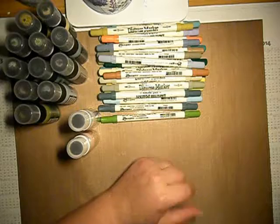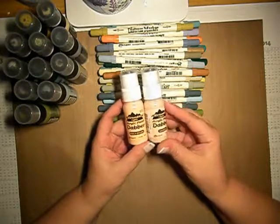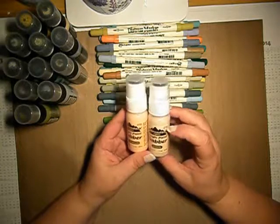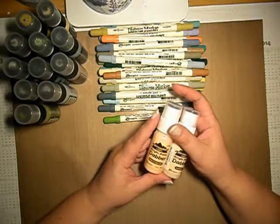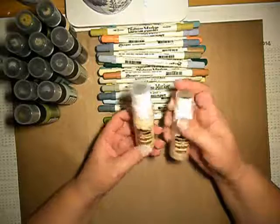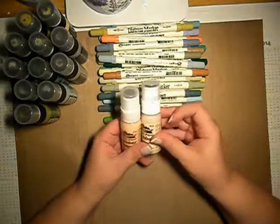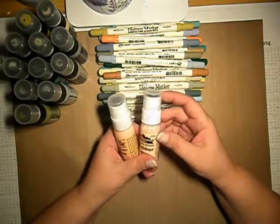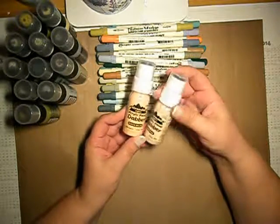Those are my liquid pearls. I also ordered two Deco Art acrylic paints — I never had them. I will probably use them because I planned to take some online classes with Andrea Gumoli on faces. I saw that somebody commented that I need to have those skin tones for the faces, so I ordered those. They are Peach Bellini and Sandal.